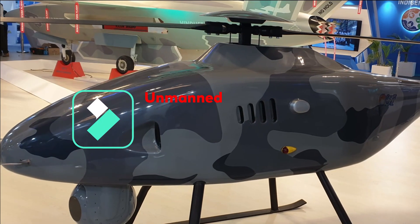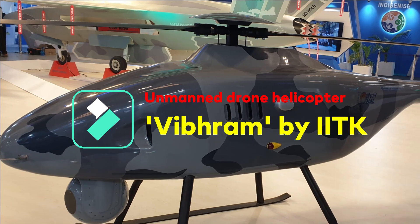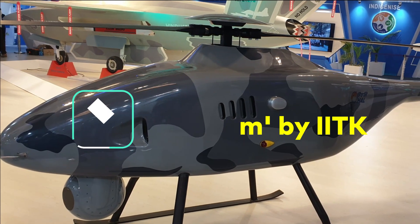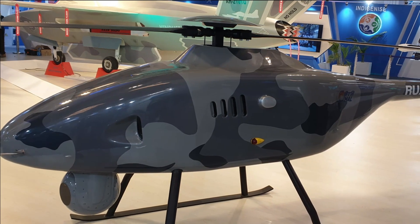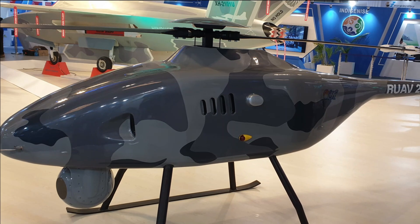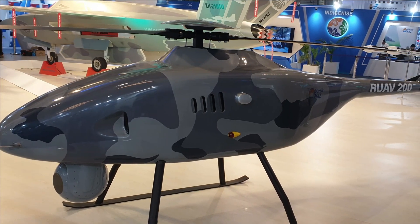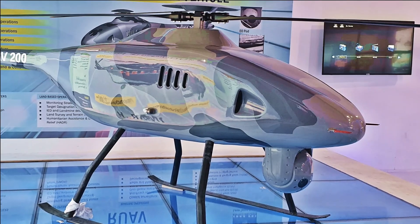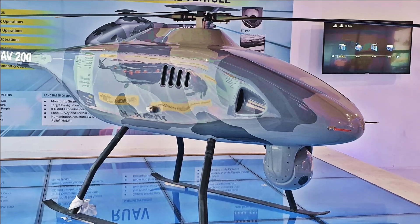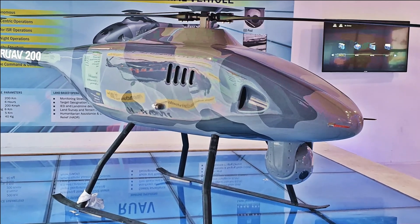If you have been following our videos recently, we have reported regarding HAL's RUAV or Rotary UAV progress, which is basically a kind of helicopter drone with a payload capacity of 30 to 40 kg, a range of 100 kilometers, and endurance of 3 hours. The RUAV is aimed for the Indian Army deployed at high altitude, harsh and inaccessible locations, and is also targeted to be deployed on Indian Navy warships.